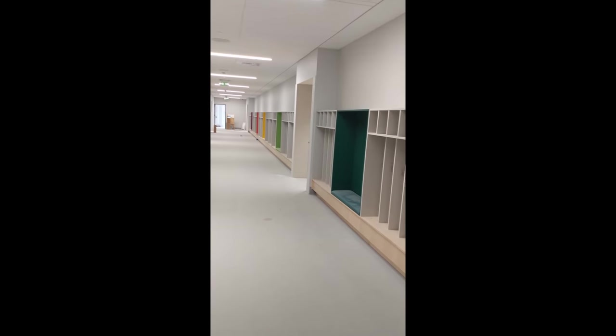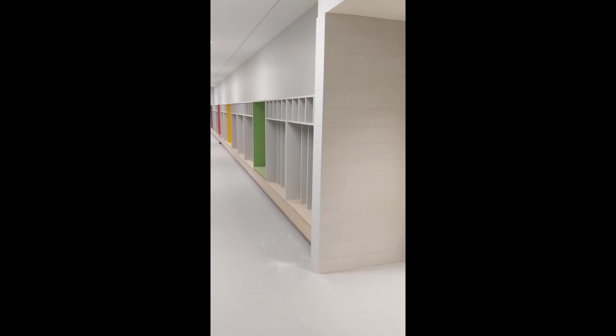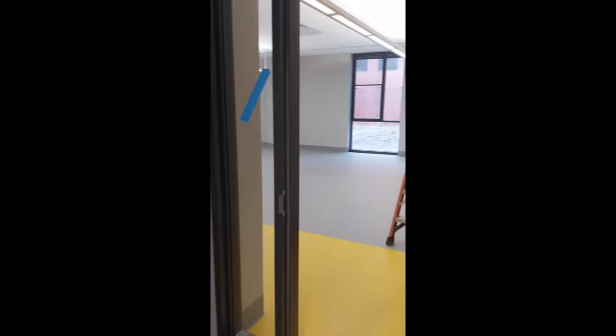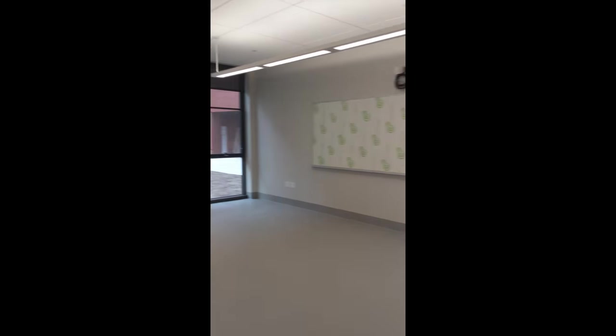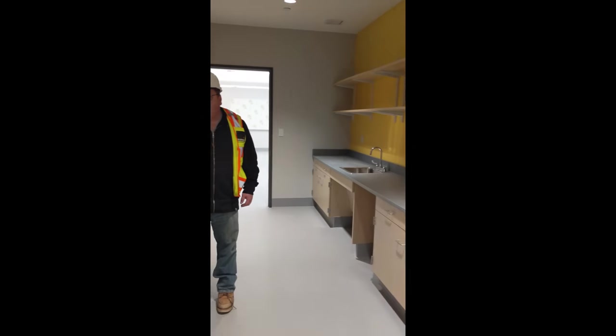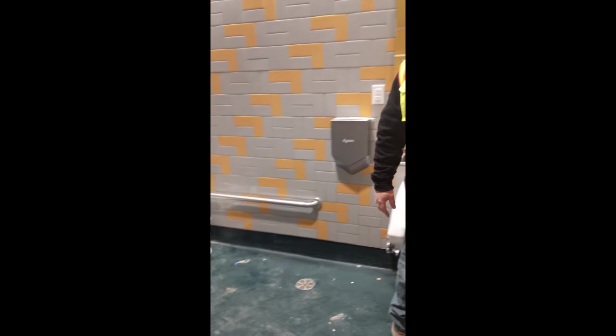We took a quick trip down the stairs and now we are in the preschool. These are the cubbies for the preschoolers, and we are walking into one of the classrooms. One of the different things about the preschool classrooms is that they have shared adjoining bathrooms with smaller fixtures, a sink, some storage, and you walk through directly into another classroom.